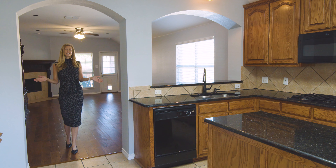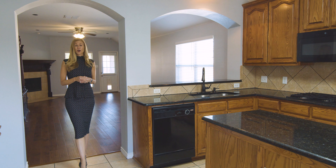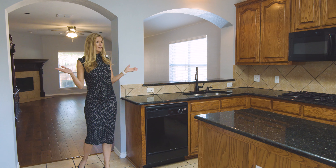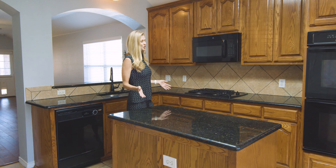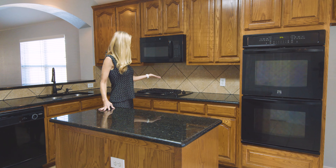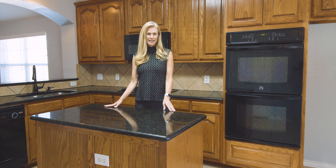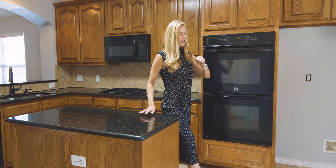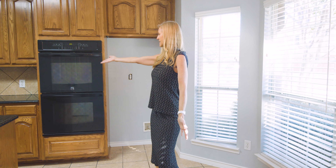As you enter this three-bedroom, two-bathroom, over 1,900 square foot home, you're going to notice the gorgeous wood floors, freshly painted walls, and this gorgeous kitchen. You have double ovens, gas cooktop, plenty of counter space, a great island, and this awesome breakfast area. You can sit here and enjoy someone making you breakfast and having a chat.